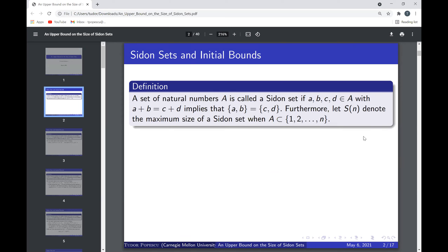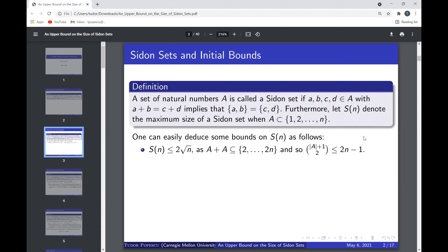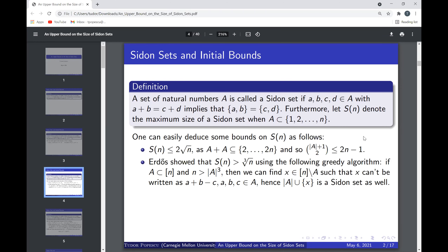Using the definition we can get some bounds pretty easily. First, S(n) is less than 2 times the square root of n, because the sumset A+A is contained in {2, 3, ..., 2n}, so the size of A+A, which is at least the size of A choose 2 plus the size of A, must be less than or equal to 2n minus 1. From this we get S(n) is less than or equal to 2 times the square root of n.